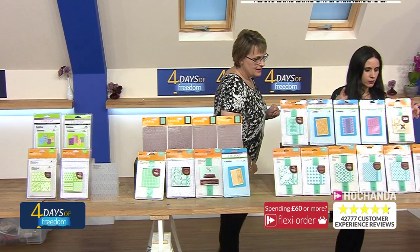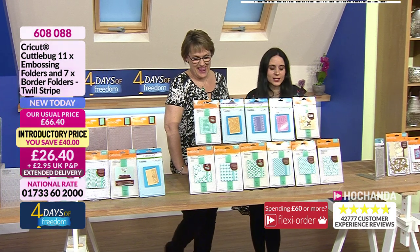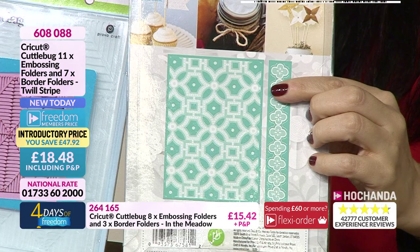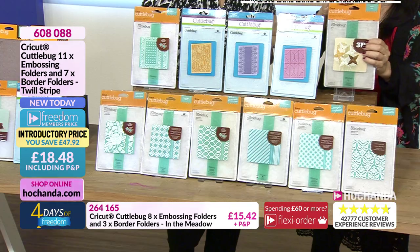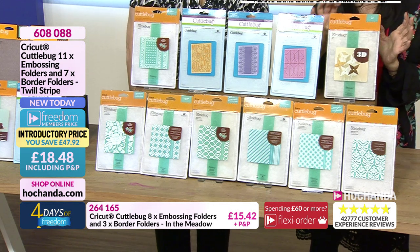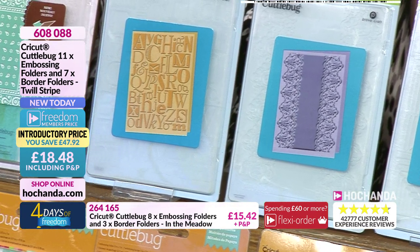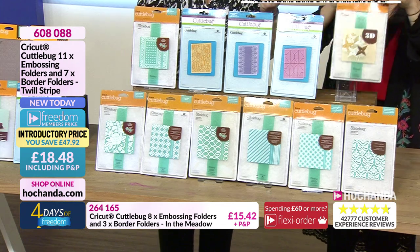Now this next bundle — oh, I have just fallen in love! This is a three-dimensional embossing folder. Oh, isn't it beautiful! You are saving £47, and only paying £18.48 as a freedom member, including postage. You are getting 11 embossing folders and seven border folders — basically 18 embossing folders in total. It's incredible!